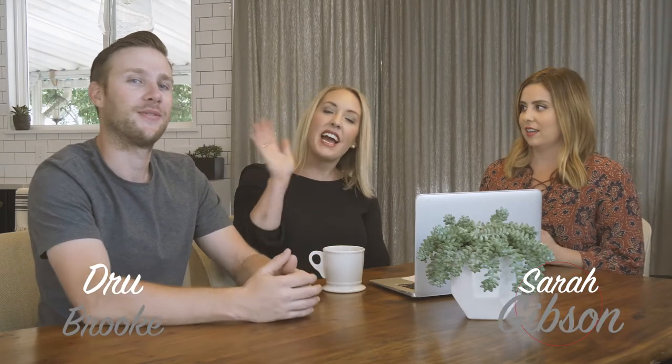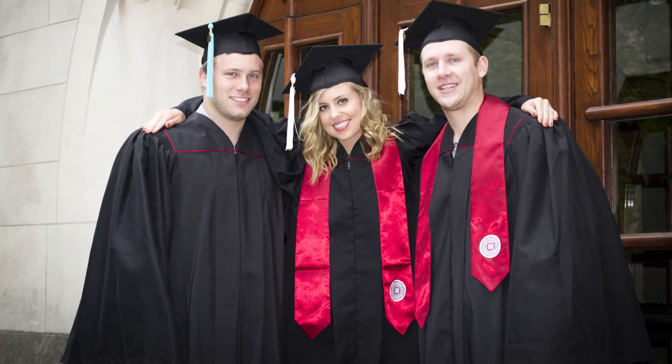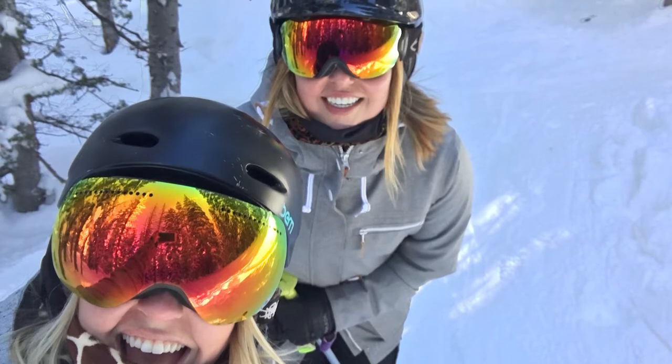Hey guys, I'm Sarah with Room for Tuesday. I am Drew Williams, and hi, I'm Brooke Williams. Drew and Brooke are my best friends — I've known Drew pretty much my entire life. We went to elementary school, high school, and even college together. Believe it or not, Drew introduced me to Emmett and is responsible for our first date. In college, Brooke came along and she's been my best friend ever since.